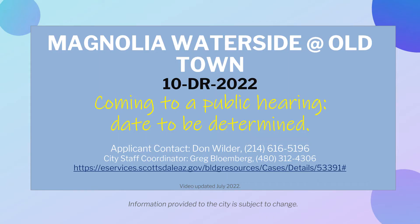This recent proposal will go to a public hearing in the future. For more details, or if you have questions or concerns about this project, please visit the website provided or contact the City Staff Coordinator to find out how to participate in the process. This video was updated in July 2022.